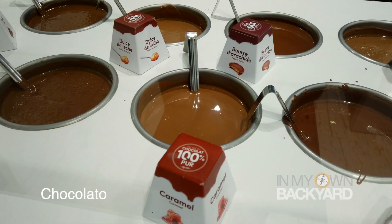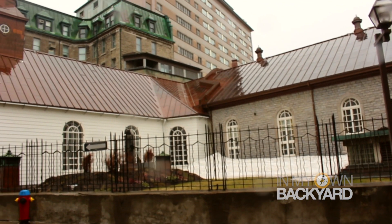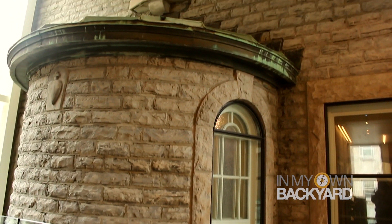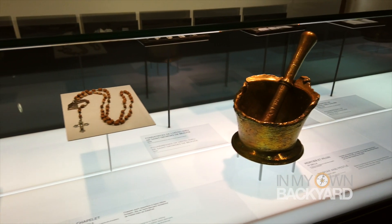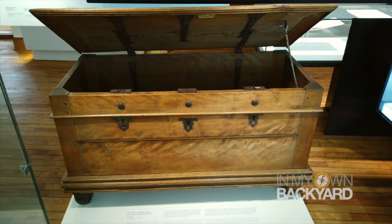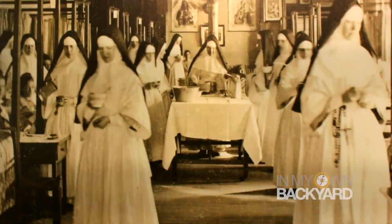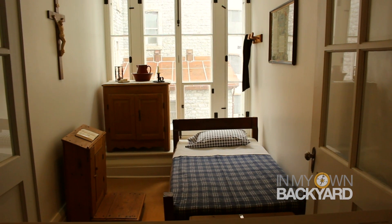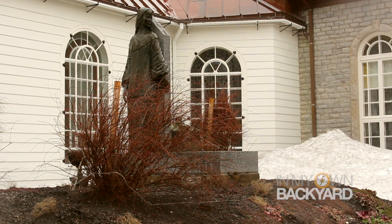Now we're going to Les Monasteri Augustine. On August 1st, 1639, three sisters from the Augustine order came to Quebec to establish what would become North America's first hospital north of Mexico. For about four centuries, the Augustine sisters devoted themselves to caring for the body and soul. They founded 12 hospitals, which became the foundation for Quebec's public health care system. Today, the monastery continues that passion and compassion by functioning as a place of welcome, hospitality, memory, rest, and renewal.